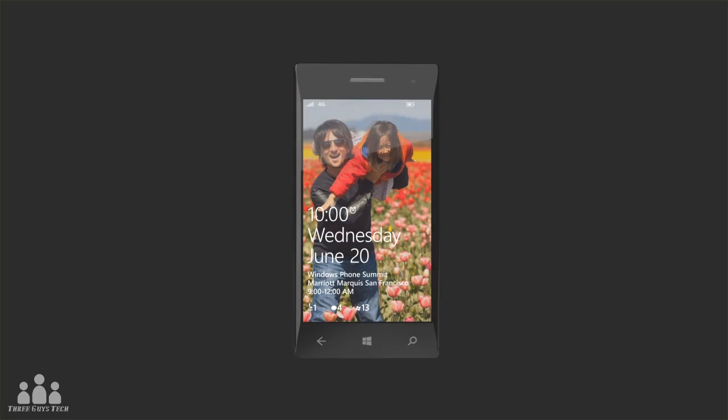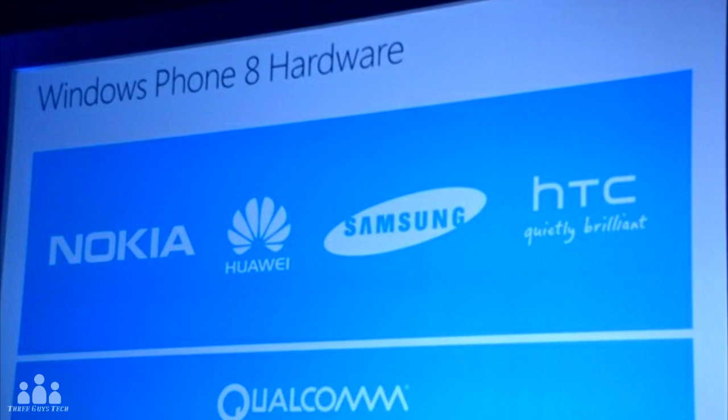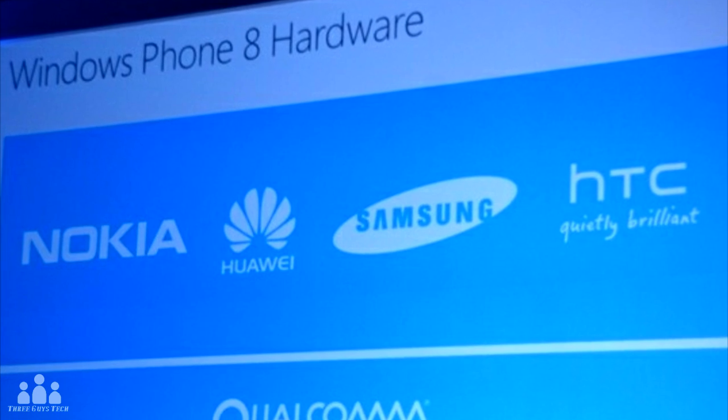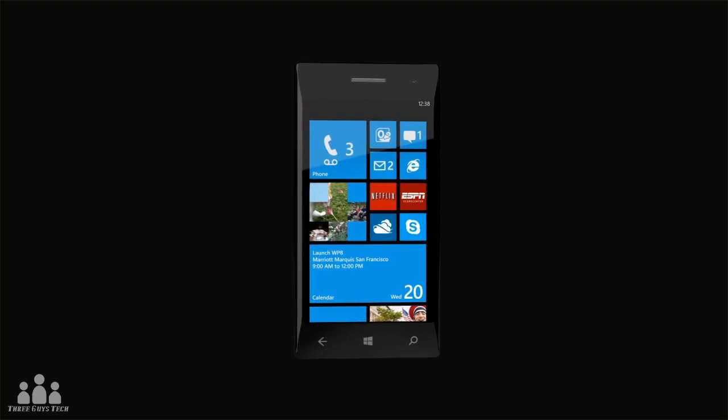Now onto availability. You can expect your usual carriers — AT&T, T-Mobile, and Verizon — to have these phones. No word from Sprint yet. On the manufacturing side, Nokia, HTC, Samsung, and Huawei will be the first to have Windows Phone 8 devices. This is all set to arrive this fall along with the Windows 8 and Microsoft Surface release.